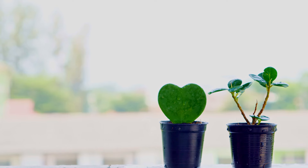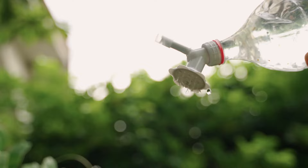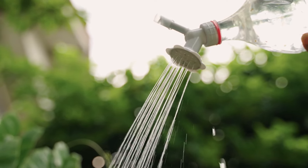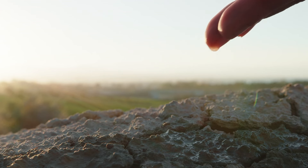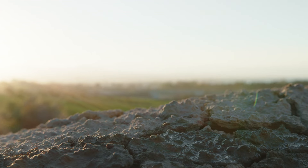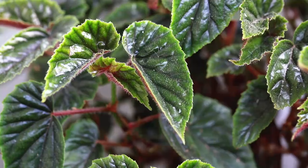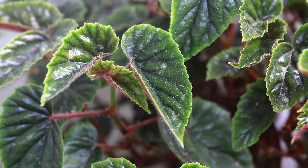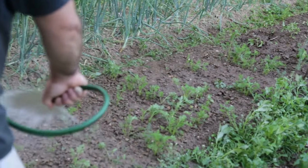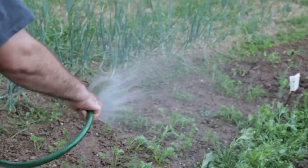Now let's discuss garden care and maintenance. Effective watering practices are crucial for a thriving garden. The best approach is deep, infrequent watering rather than shallow, frequent watering. Deep watering encourages plants to develop deeper root systems, making them more resilient to drought — soaking the soil thoroughly allows water to penetrate to a depth of at least six to eight inches. Watering in the morning is ideal as it reduces evaporation and gives plants time to absorb moisture before the heat of the day. Morning watering also helps prevent the spread of diseases, as foliage has time to dry before nightfall, reducing the likelihood of fungal infections.